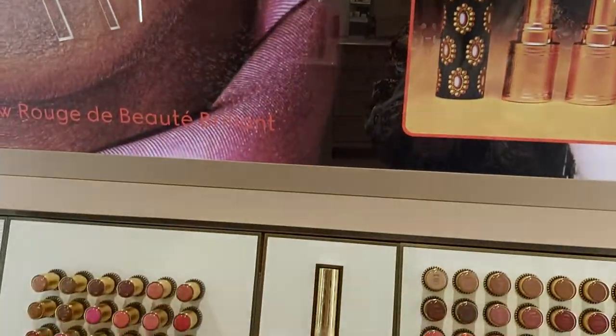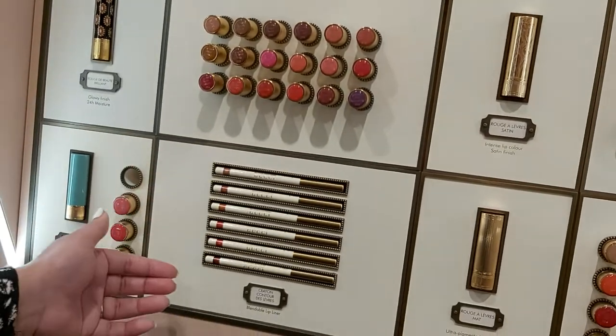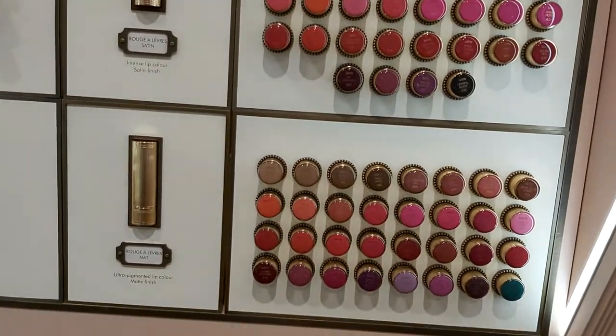This is our lip liner collection, which is very very exclusive. We have six colors and they're gorgeous, they're beautiful. And then we have a new launch as well.